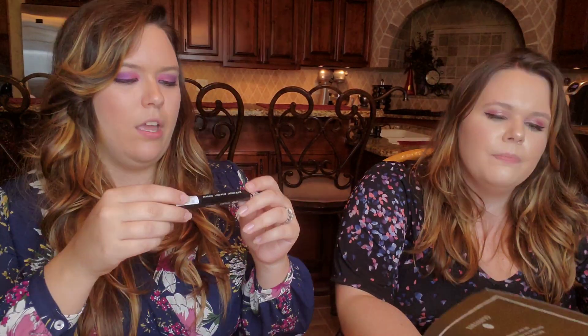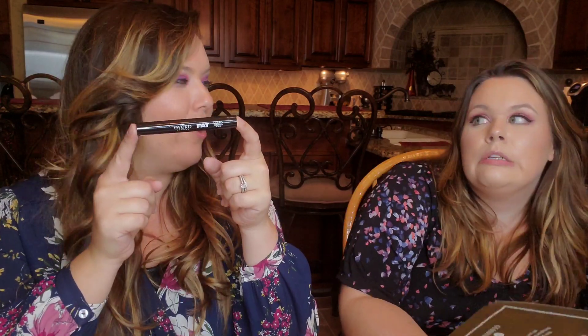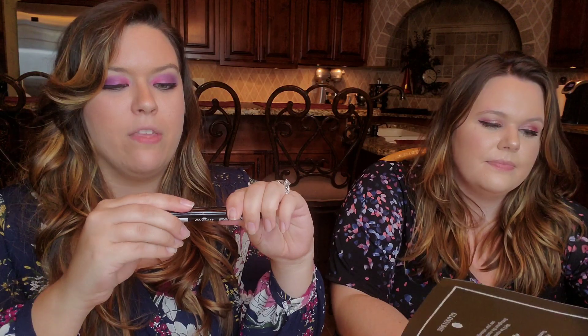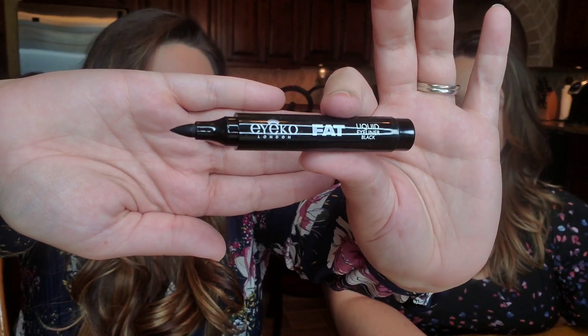Next, we have Eye Co liquid eyeliner. It's not that they're bad — it's just that we've gotten an Eye Co product in every single Glossy Box in the last few months. This one is the fat version — like a sharpie marker — not the skinny ones we've gotten before. I don't think I could use this for fine lining, but it might be good if you like a thick black line. Valued at $22.